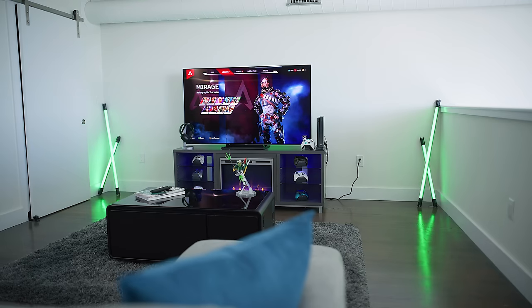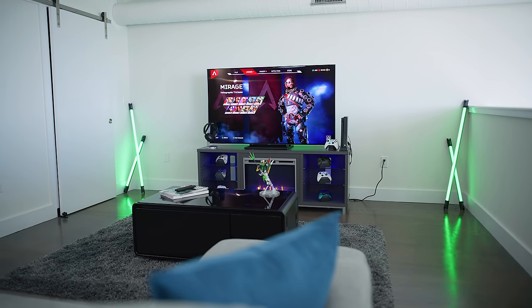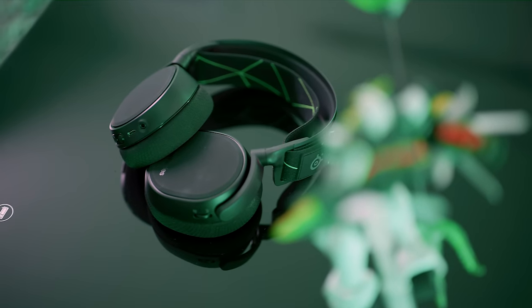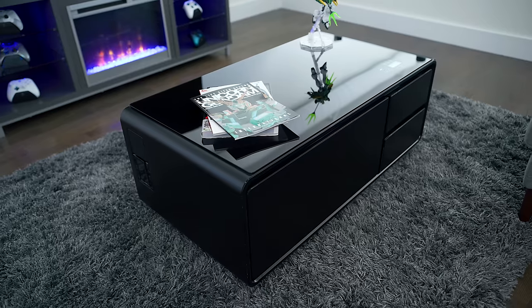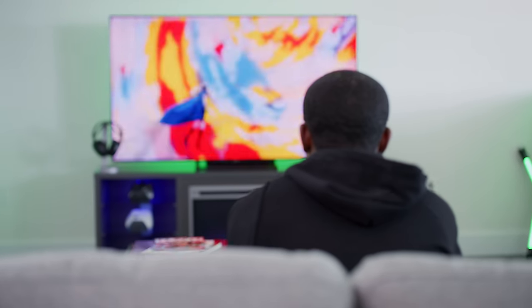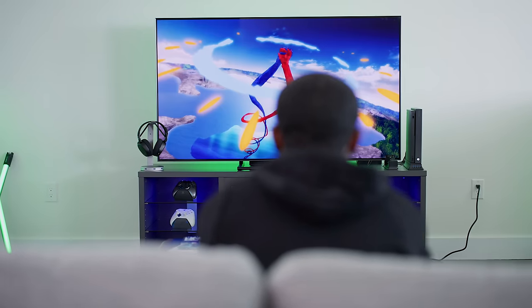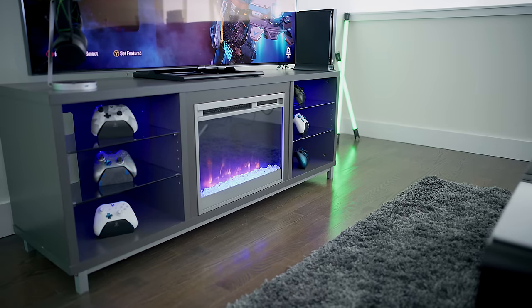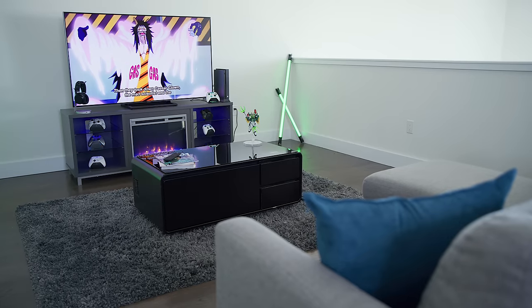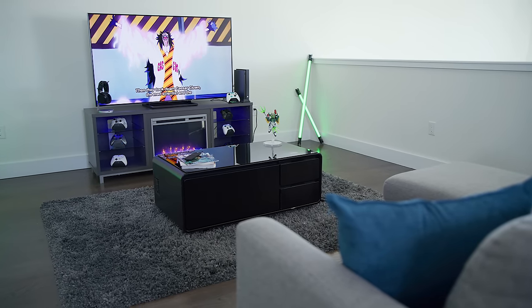But that about wraps up for this video, guys. Hopefully you enjoyed it and this gave you an idea of all the cool things that went into this Xbox setup. If you guys are interested in the tech and the furniture we've used to lay this place out, I'll have links down below in the description so you can get some ideas for yourself. If you enjoyed it, be the cool guy or girl that gives this video a thumbs up. I'm gonna catch you guys in the next one. Until then, it's your average consumer — peace.